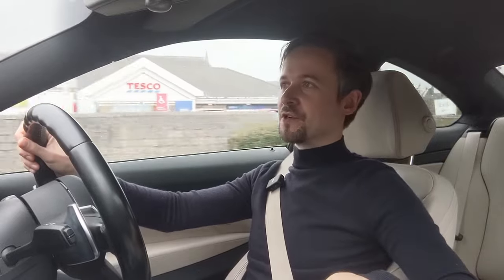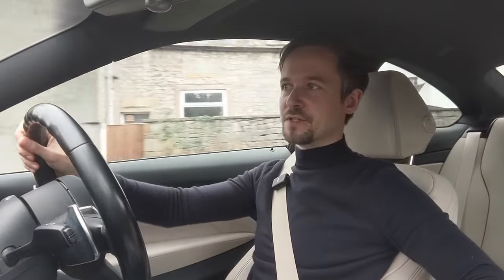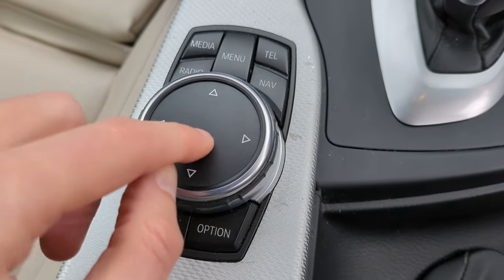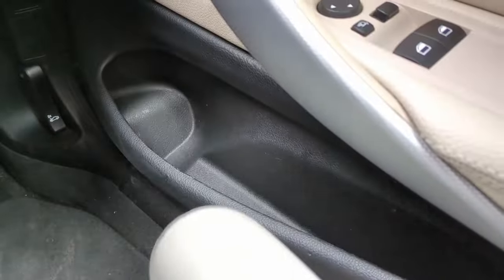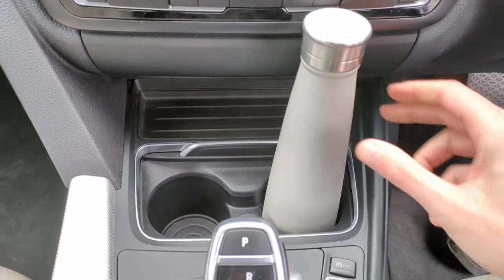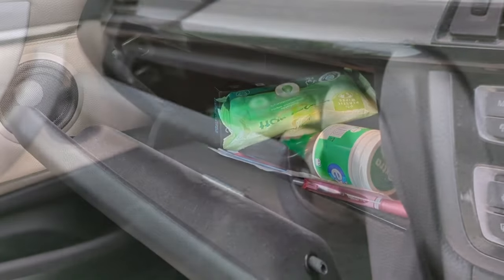All these cars came with the iDrive infotainment system with at least a 6.5-inch screen, controlled via a rotary dial rather than a touchscreen — which is easier at speed. The rotary dial also has a touch pad in the middle so you can draw letters with your finger. For storage you've got an excellent door pocket, two big cup holders in the center, a center console cubby with an adjustable armrest on top, and a glove box of average size.